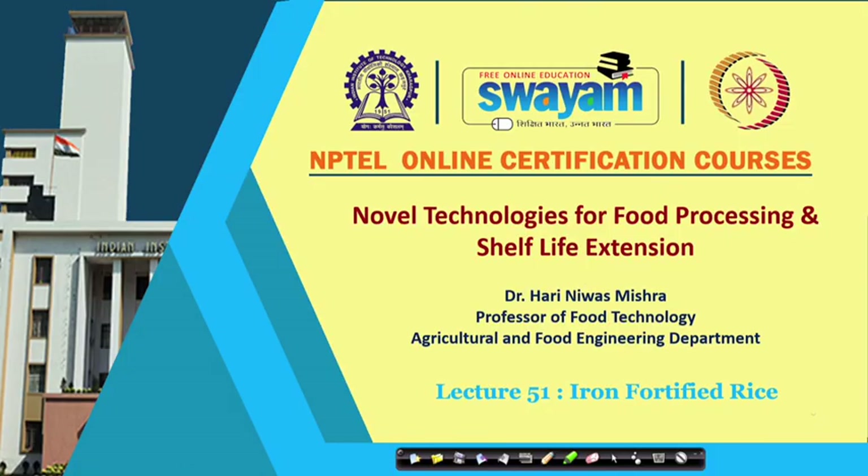Hello friends. In this lecture we will study about one very important product from a nutrition point of view, that is iron fortified rice.